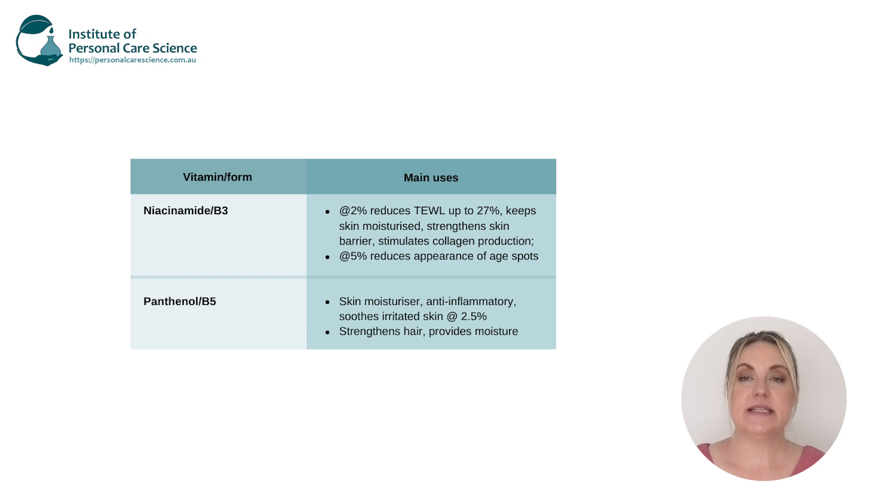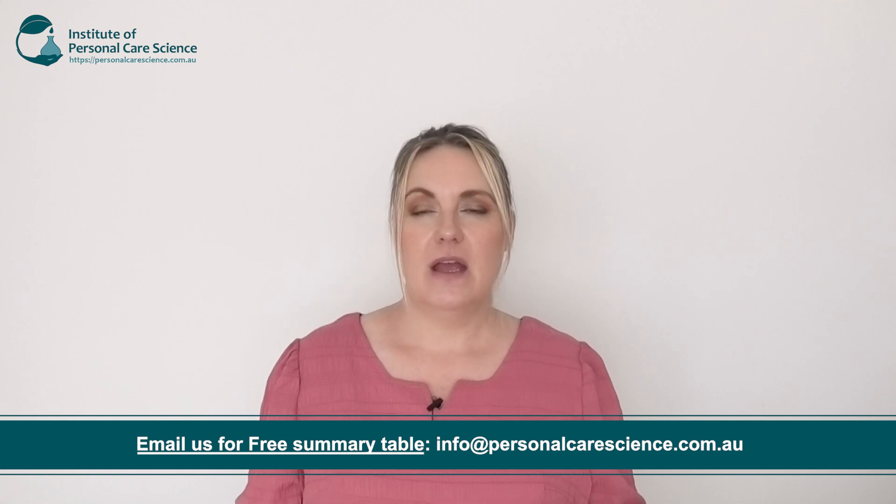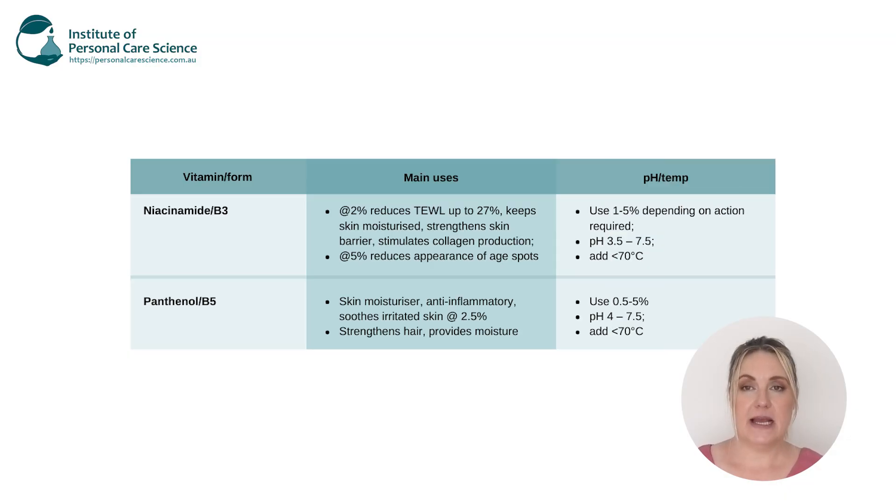Another common vitamin B we use is B5, also known as panthenol. This is a great addition to your hair care formulations as it provides a great shine to the hair, and in skin care formulations it's quite calming and soothing, and it also prevents transepidermal water loss. Vitamin B is a great addition to your formulations if you're treating anti-aging skins that are dull, have pigmentation, and it's even really good for acne prone skins. Vitamin B is generally stable over a wide pH range, so it's pretty easy to formulate with, providing you add it under 70 degrees for short periods of time only. Typically we add vitamin B at around one to five percent — at one percent you'll get that brightening effect on the skin, and at five percent the higher concentrations will inhibit that transfer of melanosomes.